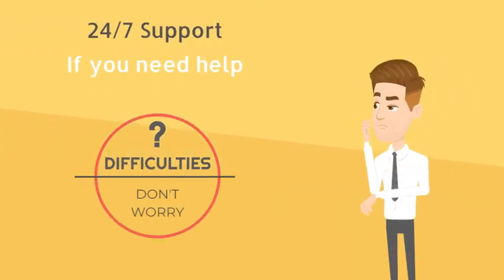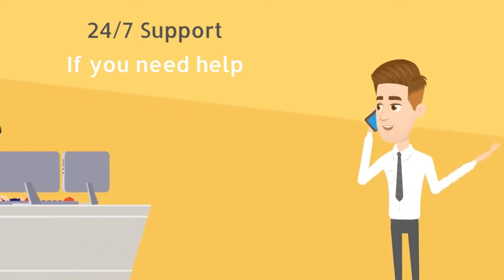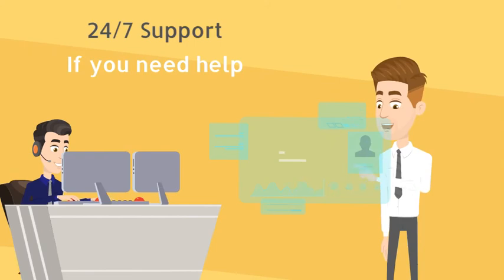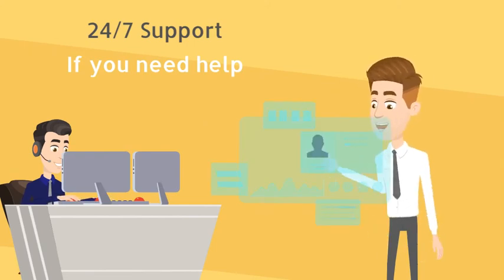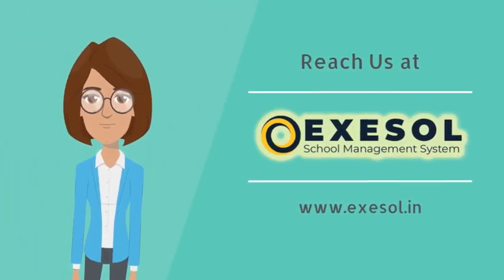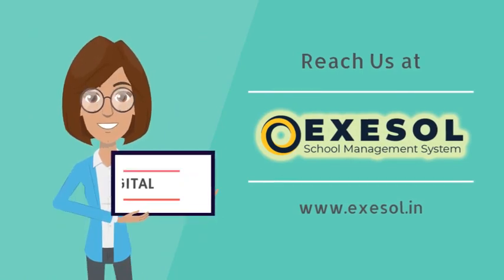And the most important thing — at whatever point you face any trouble, our team will always be there to guide you at each progression. You can quit stressing over the system and focus on the other more significant things of your school. The beauty of automation will be at your fingertips. For more details, visit www.axle.in. Let's make every school digital.